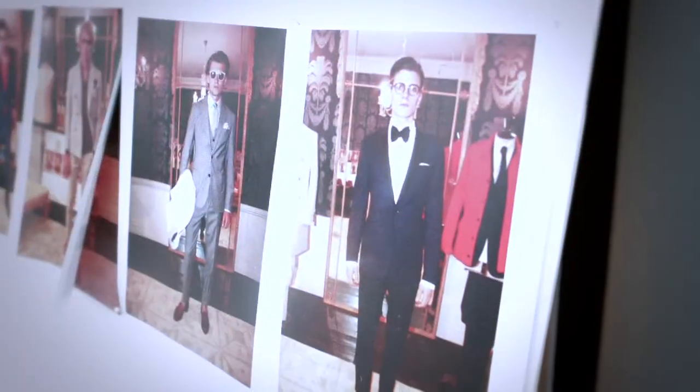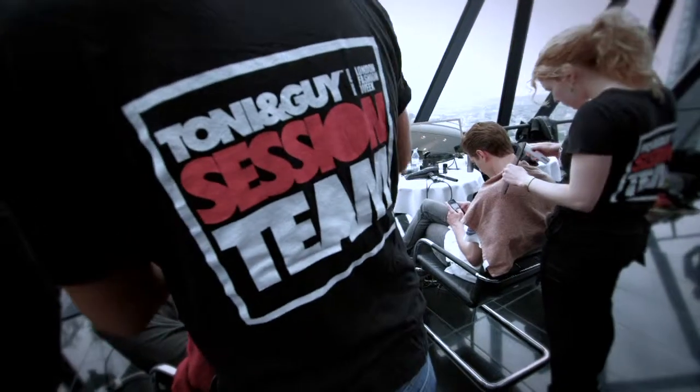We had an idea of what we wanted to achieve with the hair and it was executed in a way that we were really happy with — it completely links in so well to the concept of the collection.